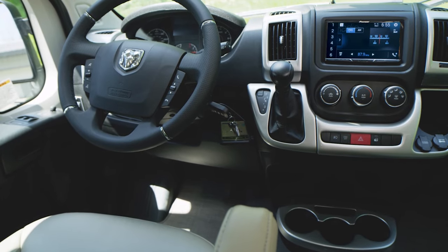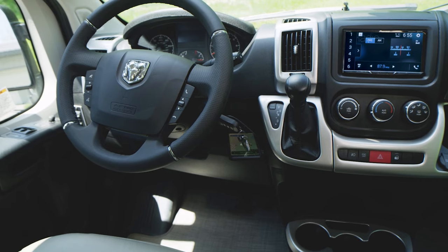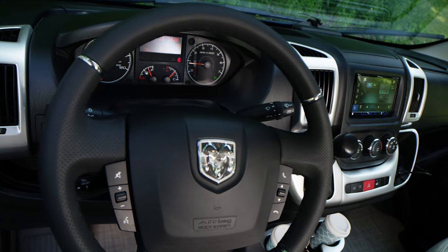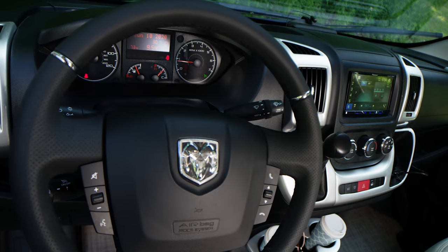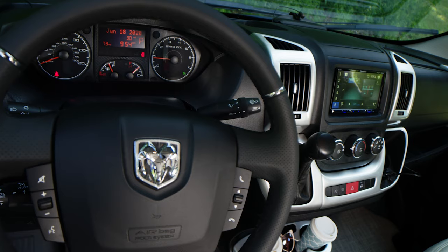Your send off starts in here — a luxurious cabin brimming with technology and comfort for your travels. When you take your place in the driver's seat and grab the telescoping leather-wrapped steering wheel with the push-button controls, it just feels good.